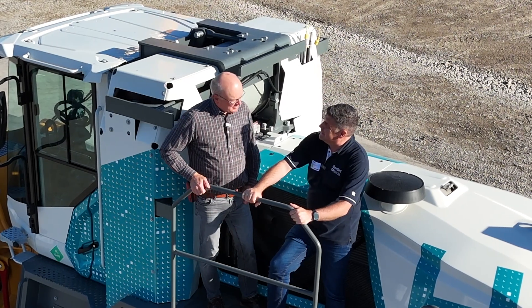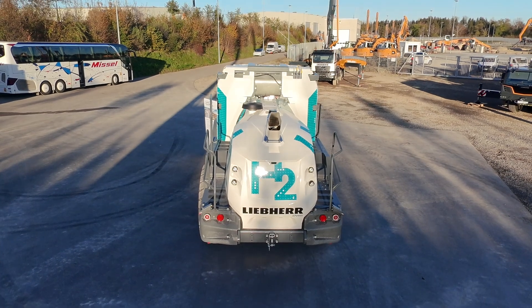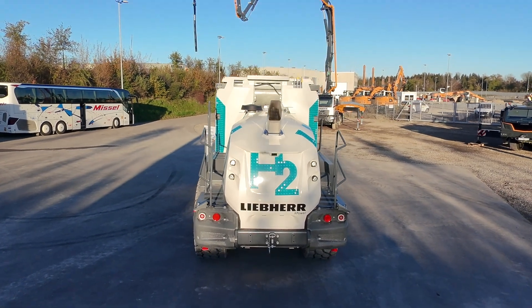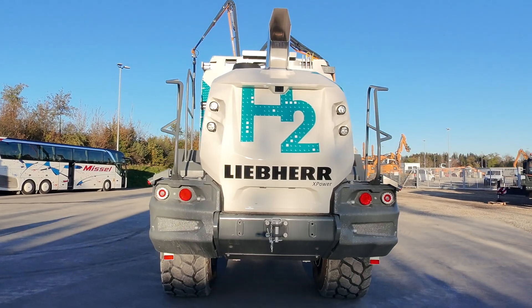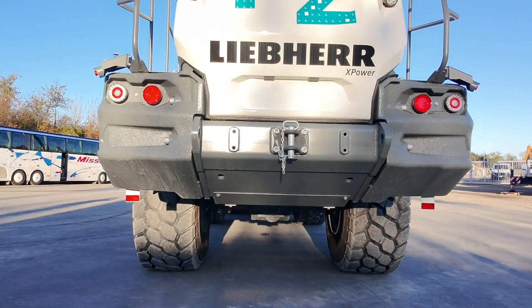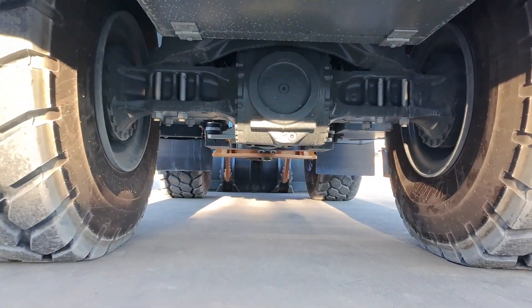This is typically a 24-ton wheel loader and we chose this for starting with hydrogen because here we have high energy demand that makes hydrogen very interesting, and also we have good production volumes so that we have a good impact when starting with this machine.